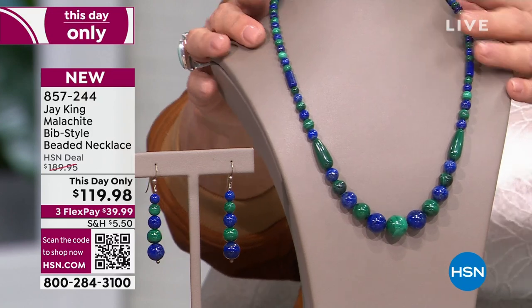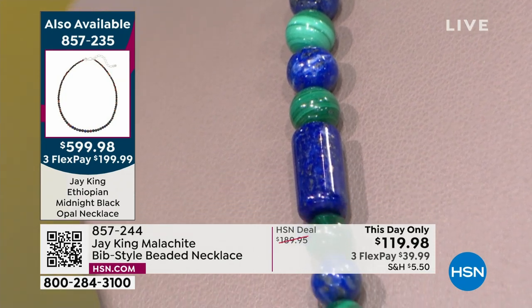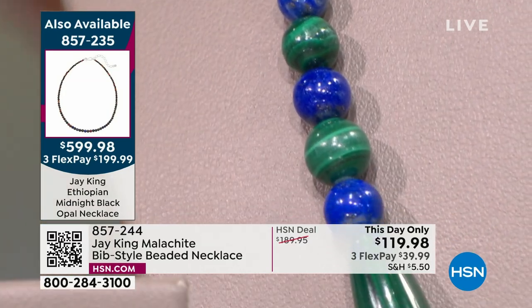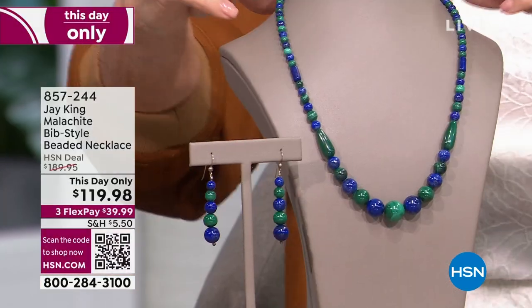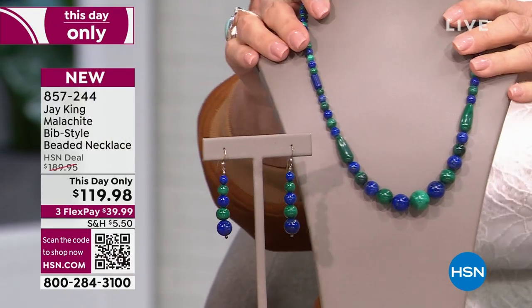This is actually number two, and it's glorious because it's malachite and lapis together — a beautiful combination. How about $70 off on this? We have the matching earrings to go with it. The necklace comes in at 18 inches, with a two and three quarter inch sterling silver extender on the back. I love it when you put malachite and lapis together — it's such a gorgeous combination.